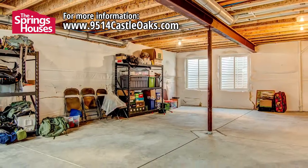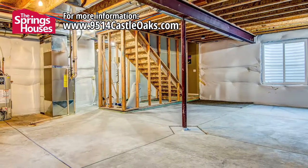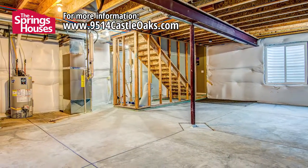If you're looking to expand even more, the basement has over a thousand square feet of space that you can configure any way you desire.